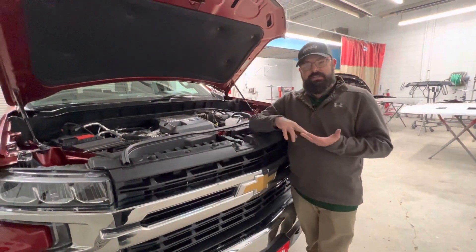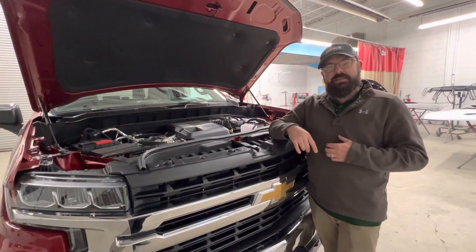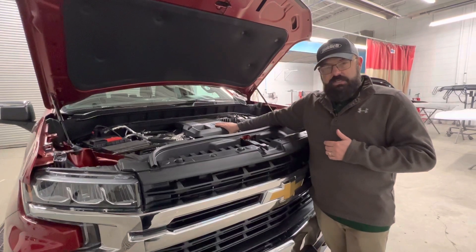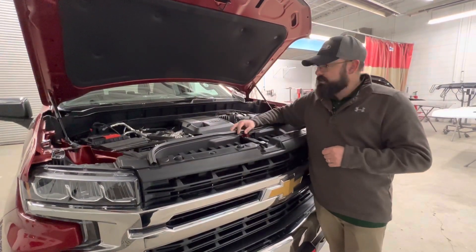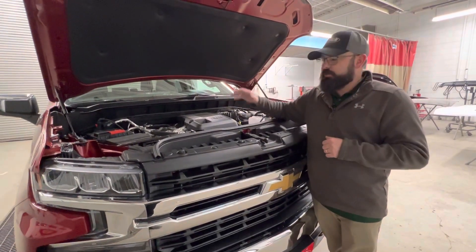It's paired to a 10-speed transmission, and the 10-speed transmission actually adds to the smoothness of this inline six. It's got some counterweight balances in the flywheel and other things that aid in making this thing super butter smooth.